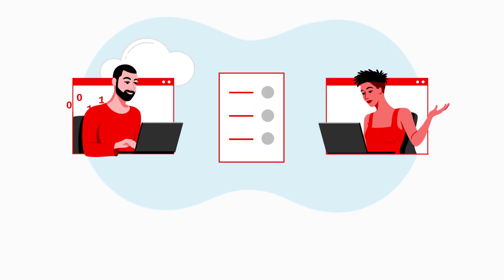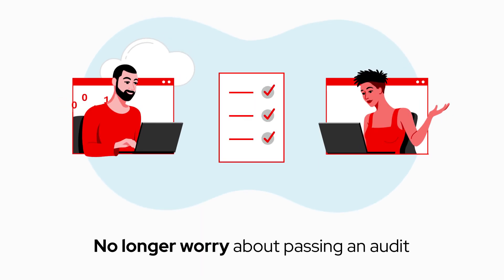And the best part is, we never worry about if we're going to pass an audit. Find out more.